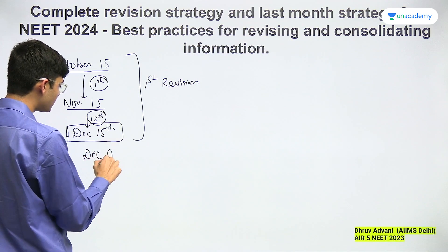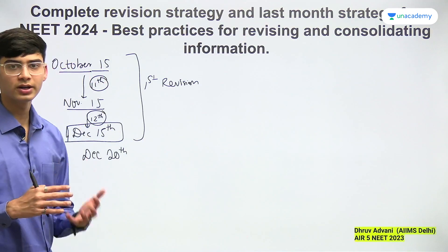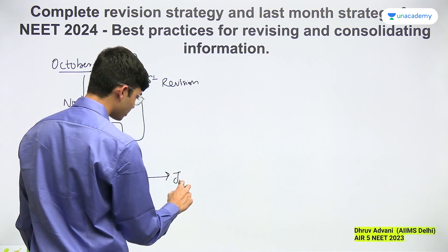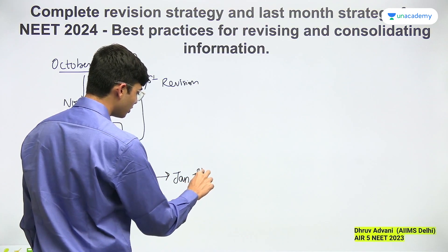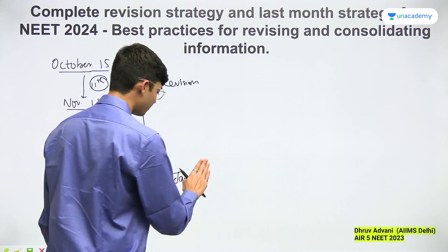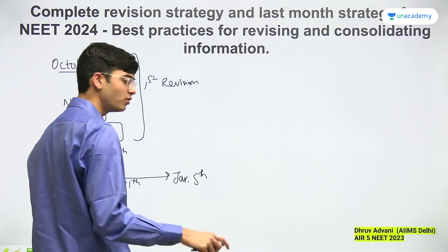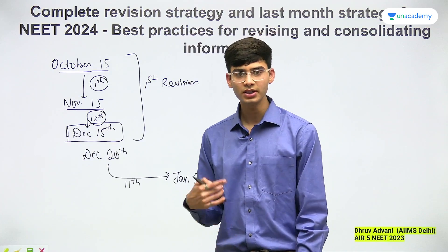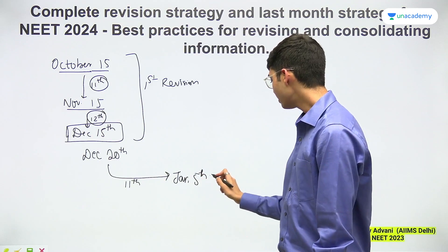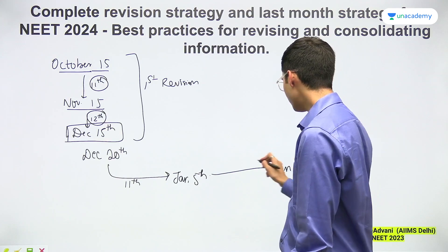Give yourself a few days' break around December 20th — you will be exhausted. From December 20th to around January 5th, you should finish your 11th revision again. You gave yourself 30 days the first time and 15 days the next. Then from January 5th to around January 20th, you will complete your 12th portions again. This is a model — please don't take it as-is; do it according to the way it works for you.